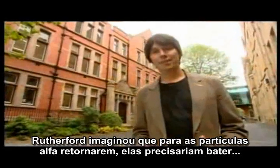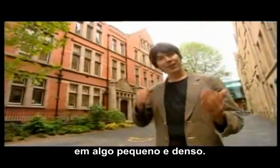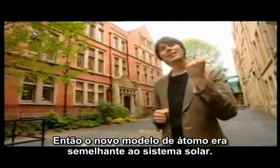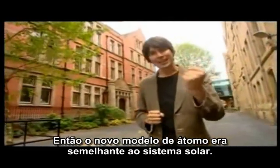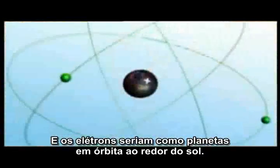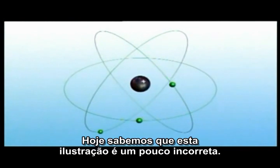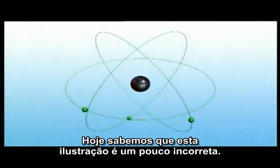After two years of puzzling over the meaning of these results, Rutherford realised that in order for the alpha particles to bounce back they must hit something small and dense. So his new model of the atom was a bit like the solar system, with all the mass concentrated at the centre and the electrons orbiting like planets around the sun.